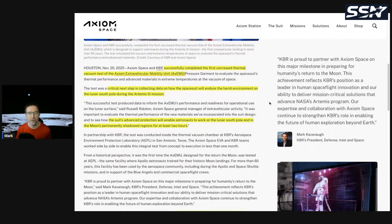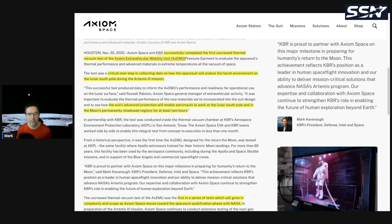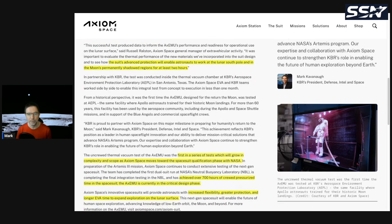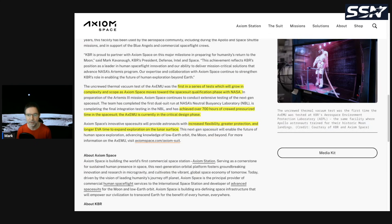They've successfully completed the first uncrewed thermal vacuum test of the Axiom Extravehicular Mobility Unit, or AxEMU. This is a critical next step in collecting data on how the spacesuit will endure the harsh environment on the lunar south pole during Artemis 3. The suit's advanced protection will enable astronauts to work at the lunar south pole and in permanently shadowed regions for at least two hours. This is the first in a series of tests growing in complexity. Axiom has achieved over 700 hours of crewed pressurized time in the suit and is currently in the critical design phase, after which they can begin building flight hardware.